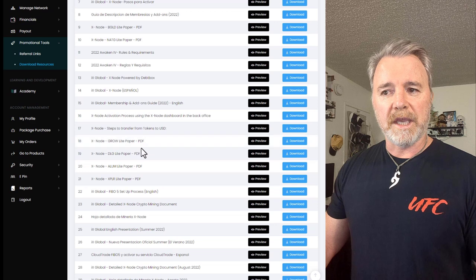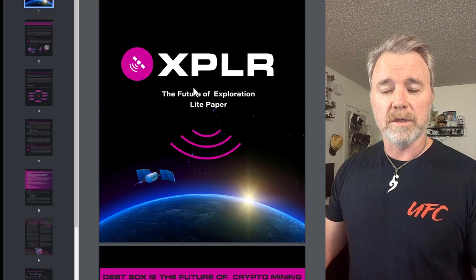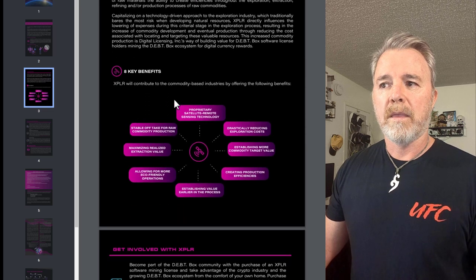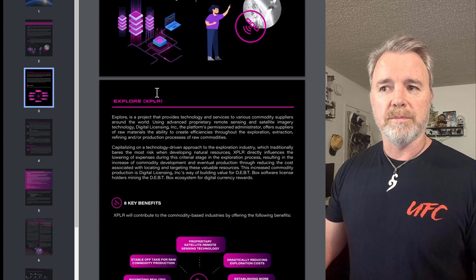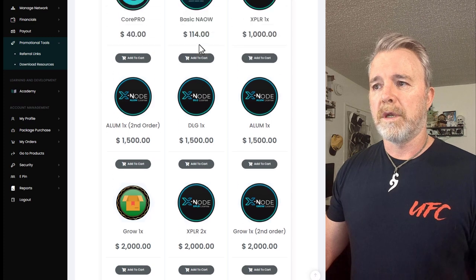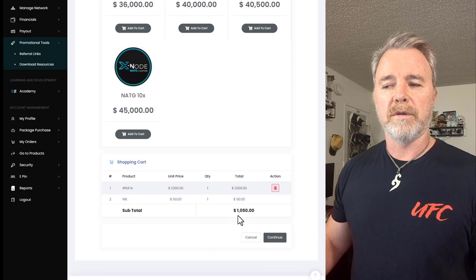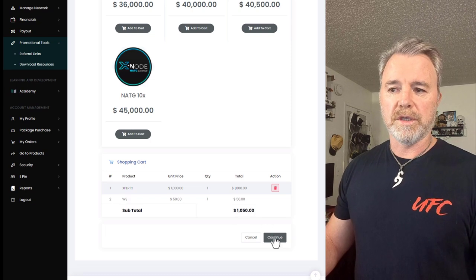If you want to look at the XPLR — the Explorer one — this is one I'm going to purchase right now. I encourage you to look over all the light paper and check it out yourself. I'm going to go back to the add-ons and add this to cart. You can see now it's $1,050 in total — that's for the subscription which you need in order to purchase a node. I'm going to click on continue. For the billing address I need to fill in my details. It looks like you need to pay by card for the subscription.